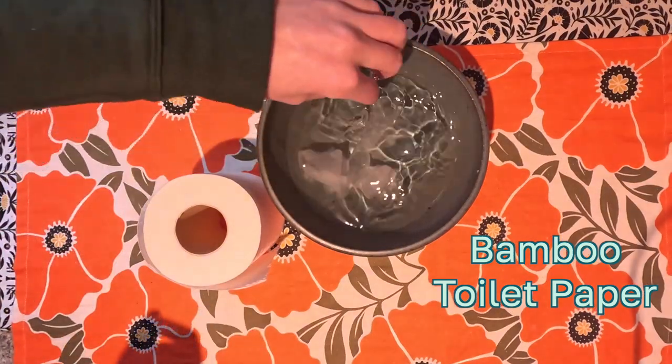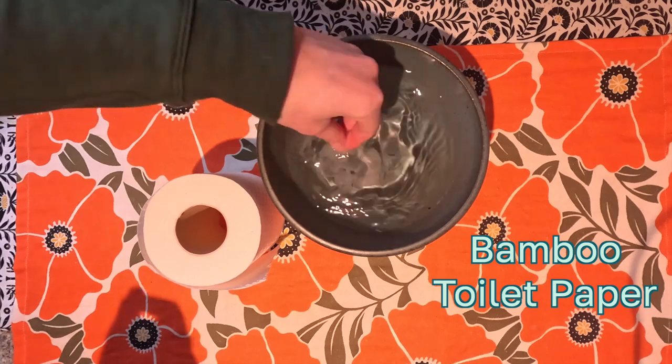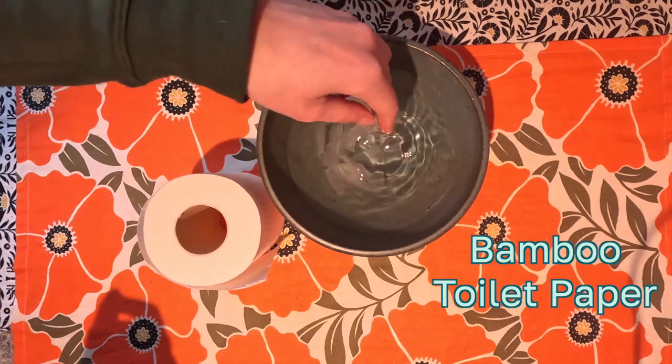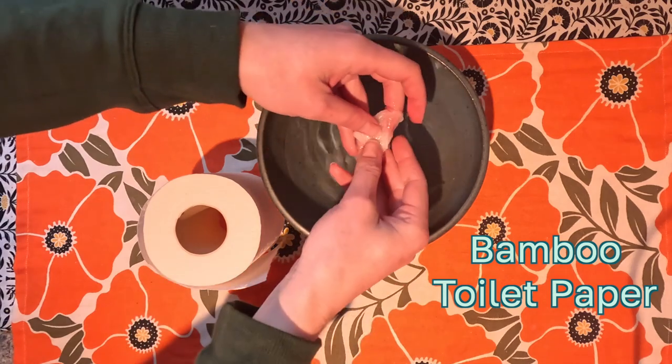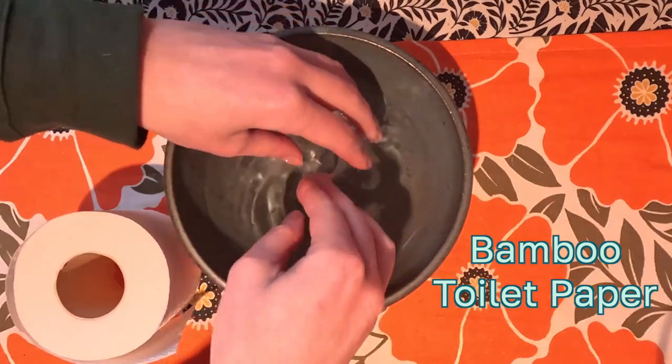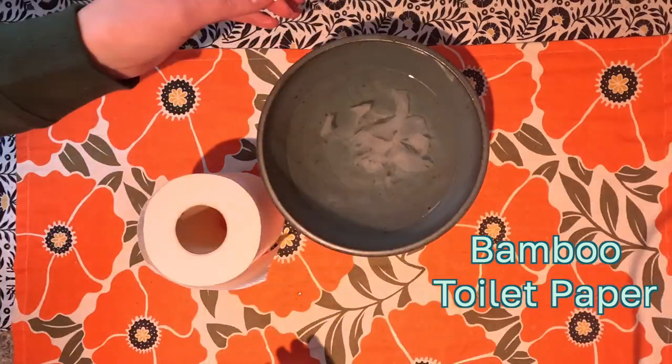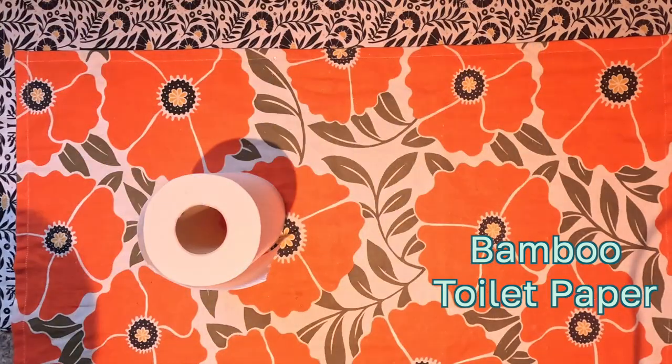When I came back to check on this after about six hours it had definitely softened up but it wasn't totally dissolved. Bamboo is one of the fastest growing plants in the world, so using it to make toilet paper, tissues, and paper towels is much better than logging old growth forests, which are also a carbon sink, for products that we use for a few seconds and throw away.